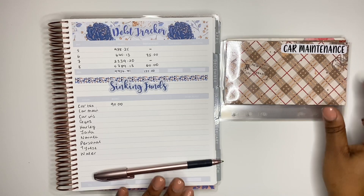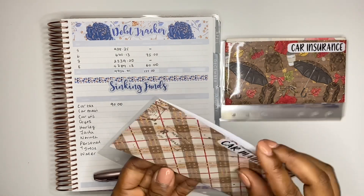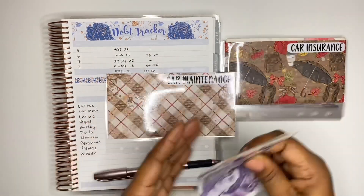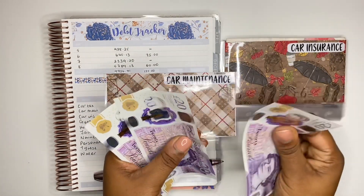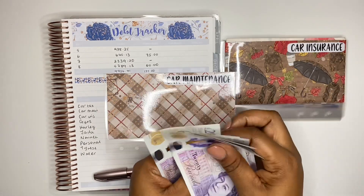Next we have car maintenance, which should have a balance of £120. Counting: 20, 40, 60, 80, 100, 120 — yes, £120 confirmed.